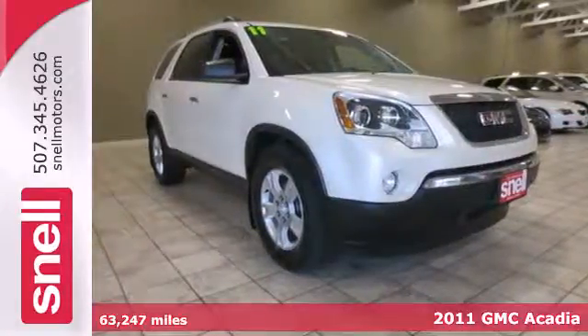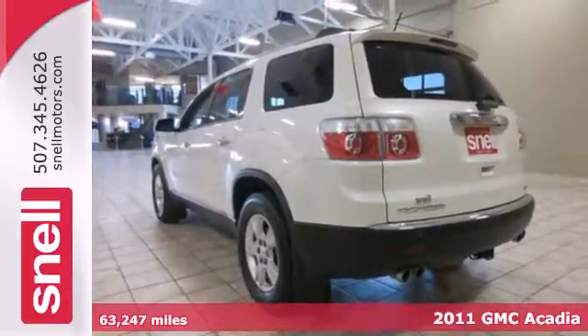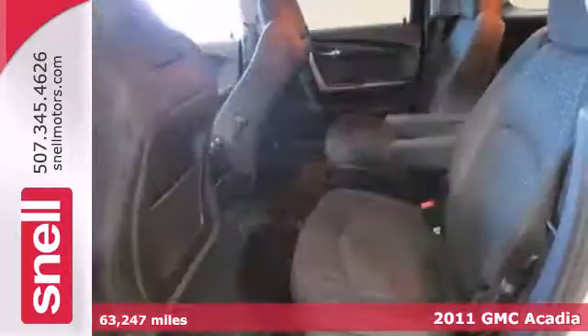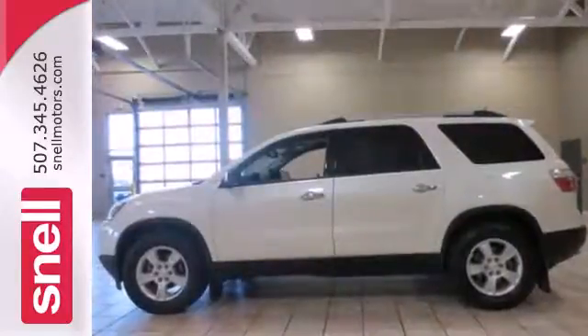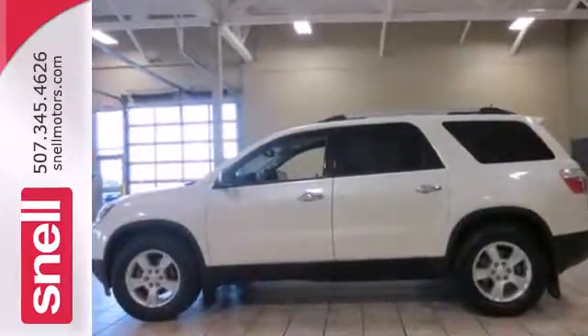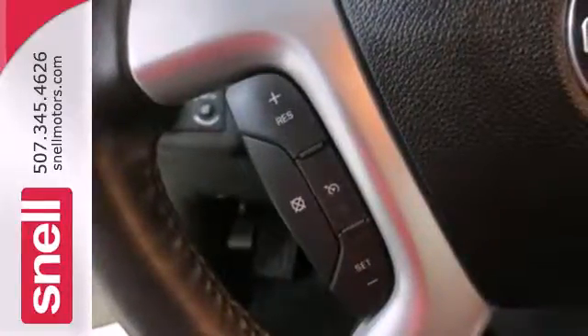It's a 2011 GMC Acadia. This stunning crossover offers supreme comfort, a massive cabin, and standard features including front and rear air conditioning, OnStar telecommunications, a tire pressure monitor, and a premium sound system with satellite radio, MP3 input, and adjustable speed sensitive volume control.